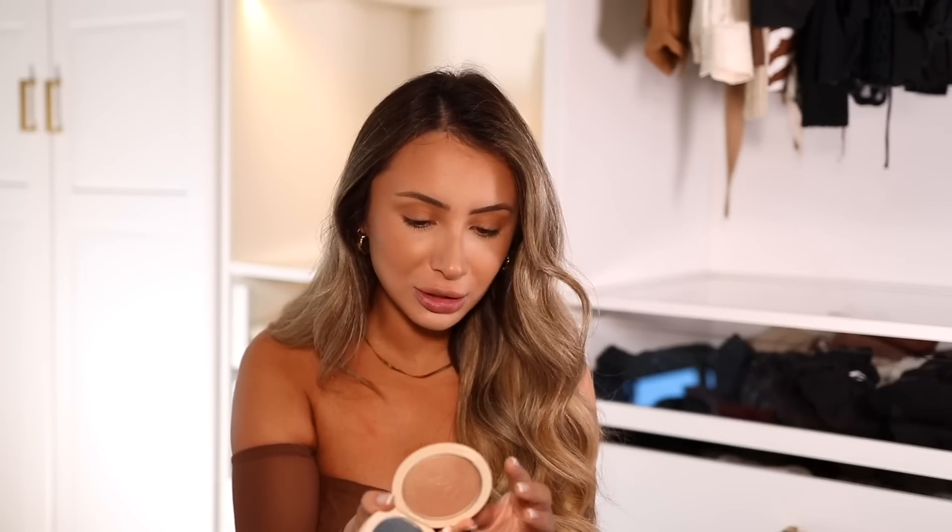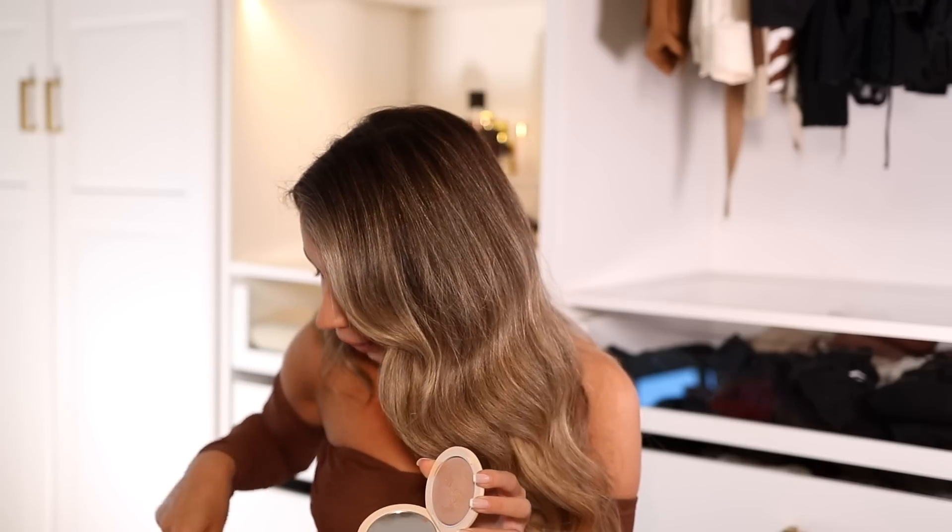I'm going in with the Dior Forever Nude Glow Highlight — I'm just tapping it on. Look how stunning that is, it is the prettiest highlight. One thing that makes your whole face look so much more cohesive is using the same products all over. So I'll use this on my eyes and also sweep it on my cheeks — it all matches and goes together and looks so pretty. Same thing for the bronzer: I use it on my eyes and on my face.